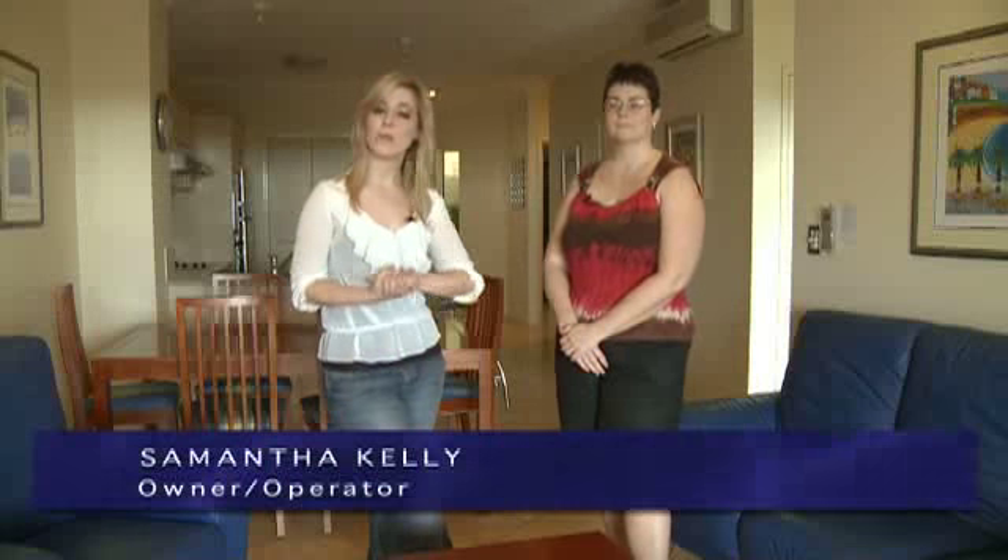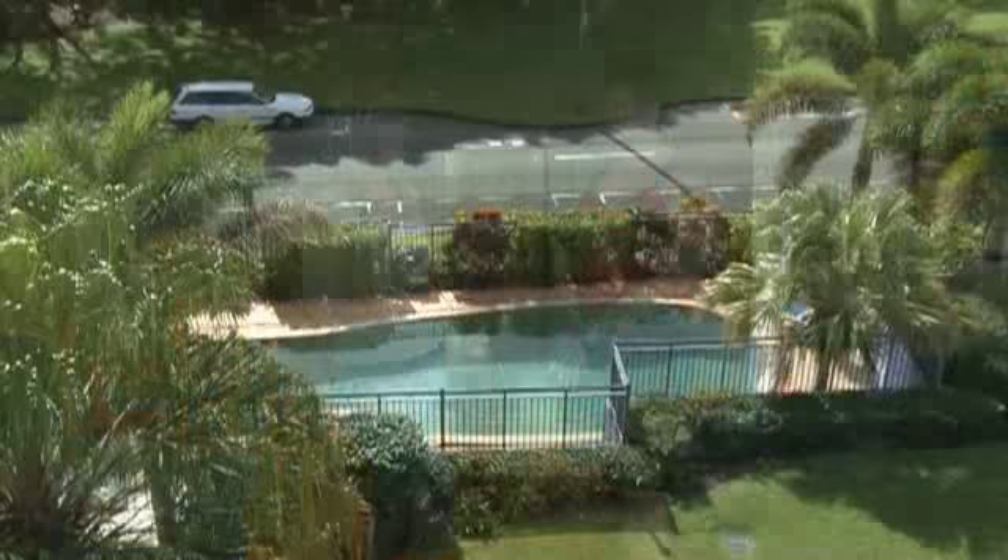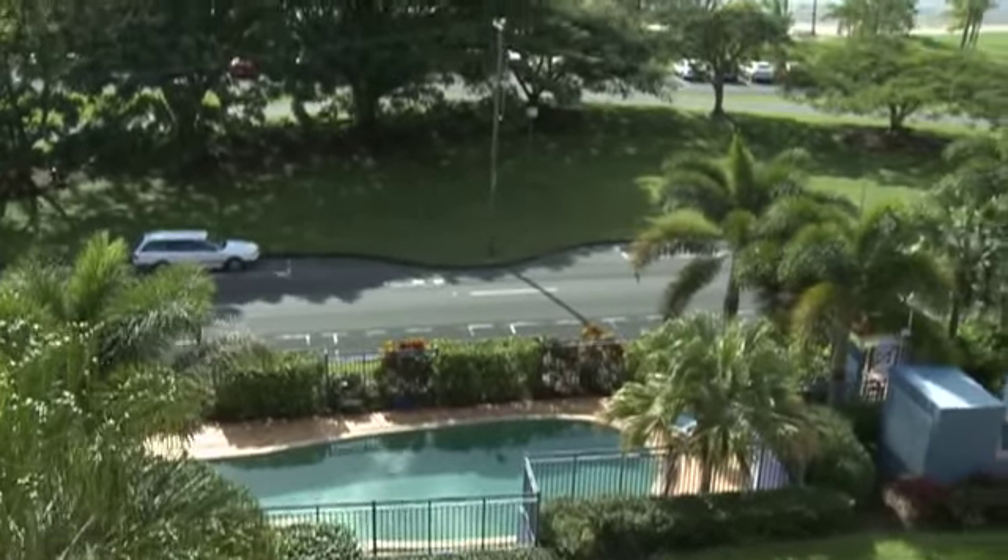North Cove Waterfront Suites is owned by husband and wife team Samantha and Roy Kelly, and joining us now is Sam. Thank you for joining us. You're in such a fantastic location here — what's in walking distance?